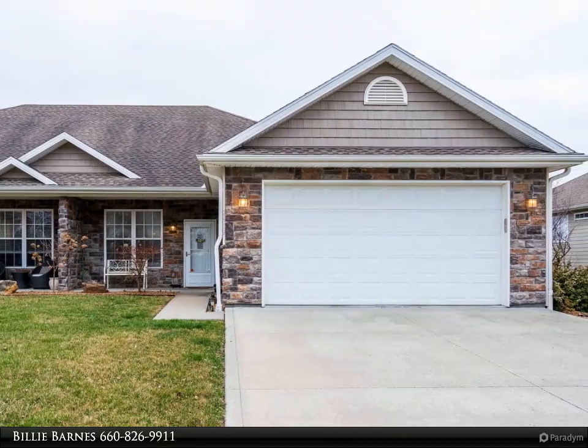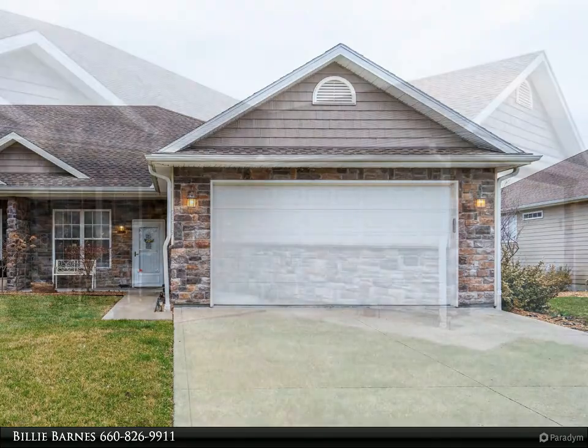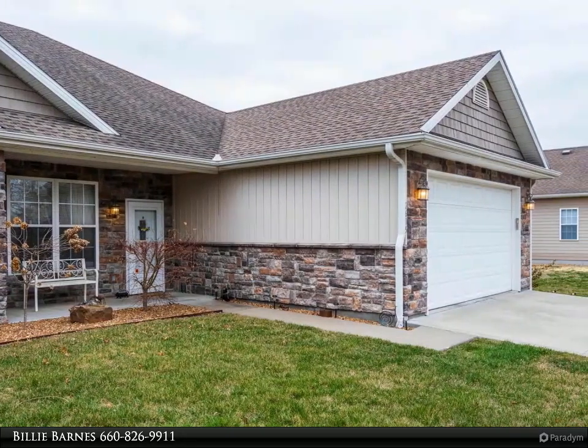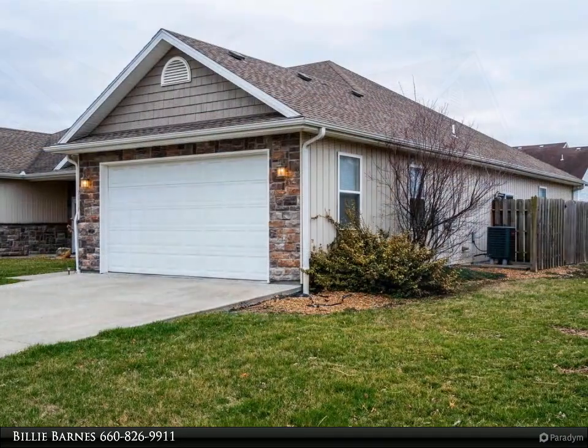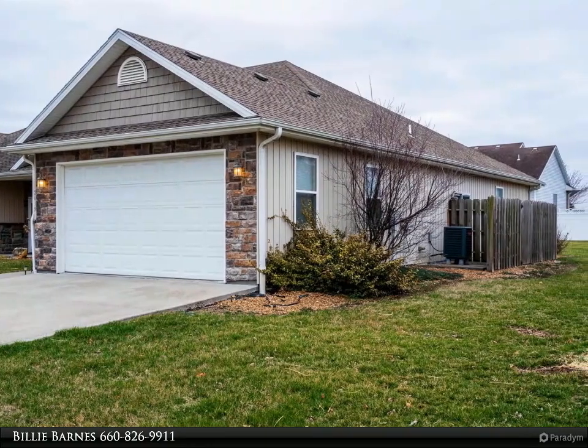Move-in ready all-electric three-bedroom two-bath townhouse with open concept. The spacious living room features tray ceiling, crown molding, and built-ins. The bright kitchen offers an island, eat-in area, and appliances that stay. There is a laundry/mud room.